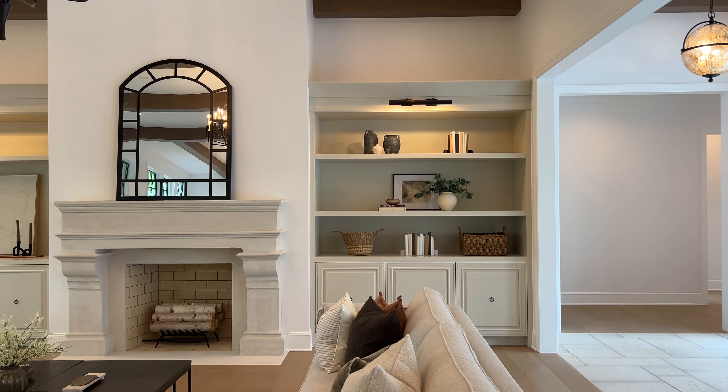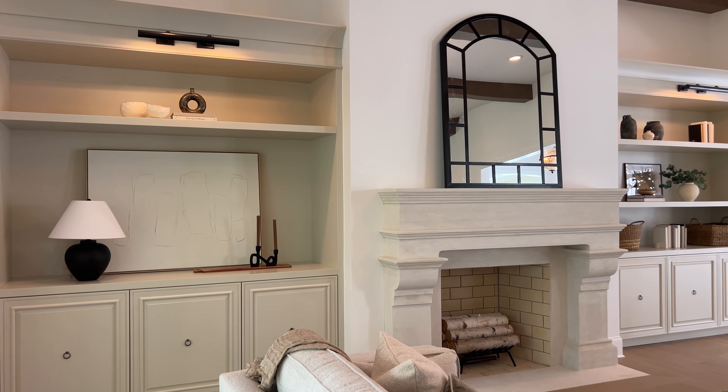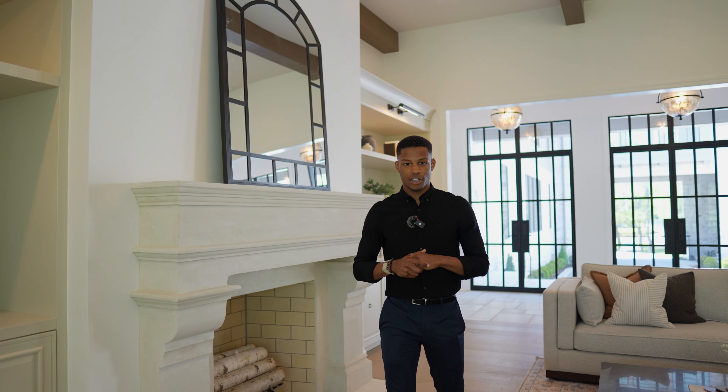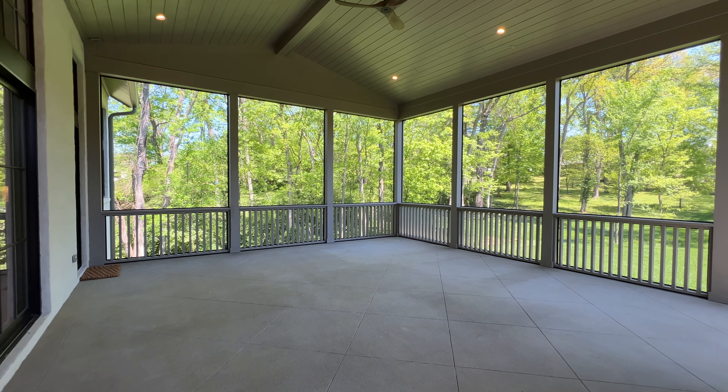Tucked around the corner you have your working pantry. What I love is the pocket door and a swinging door that allow access from both sides, but it can also be closed off and tucked away. You have a Wolf drawer microwave, a beverage fridge, and plenty of space and storage to prep for your guests.